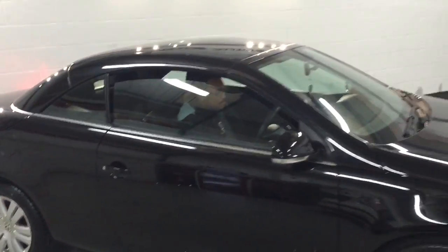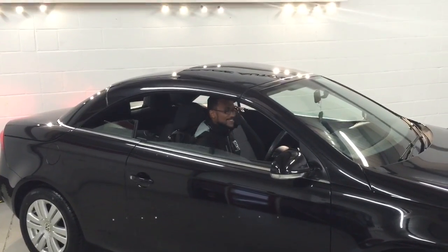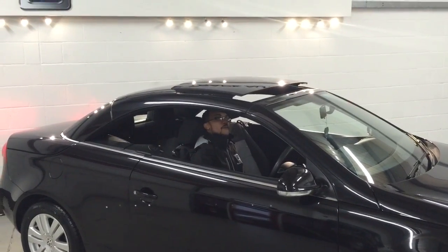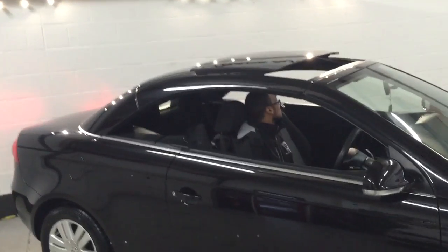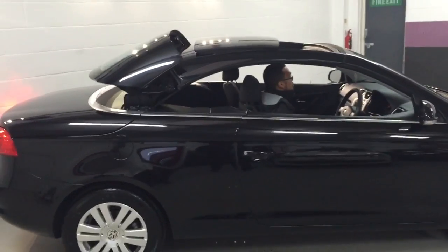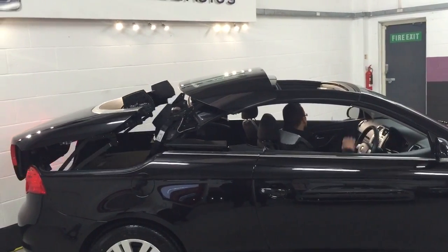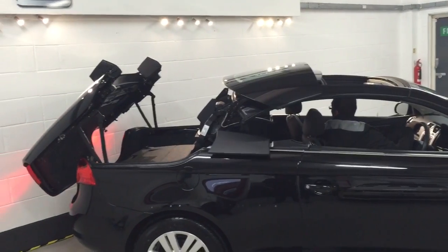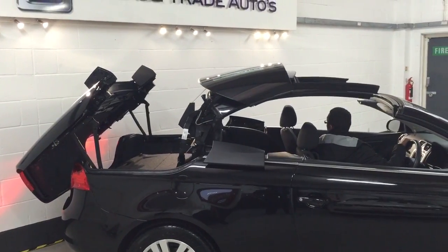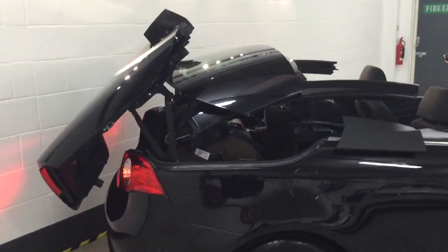So I'm just going to get Mike to start up the car and just drop the roof. So this has got the power sunroof as well, so obviously in the winter you still have the sunroof open. You can see just how good that roof works — it's absolutely spot on, no issues with the roof at all.